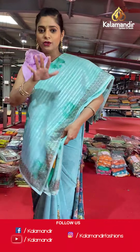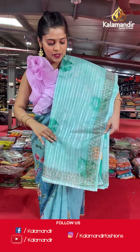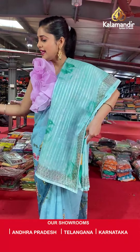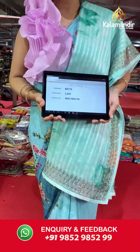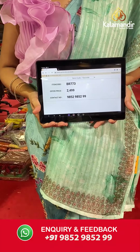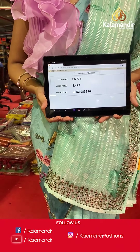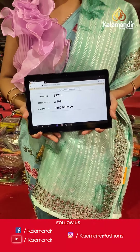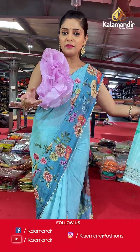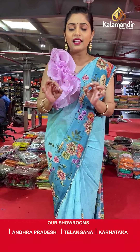I'm repeating the materials so that you get knowledge about the saree material and can place orders accordingly. Here is another organza saree with lines and stonework. Saree code is BR773 and offer price is Rs 2,499. To place an order, please take a screenshot and send it to our WhatsApp number 985-2985-299.